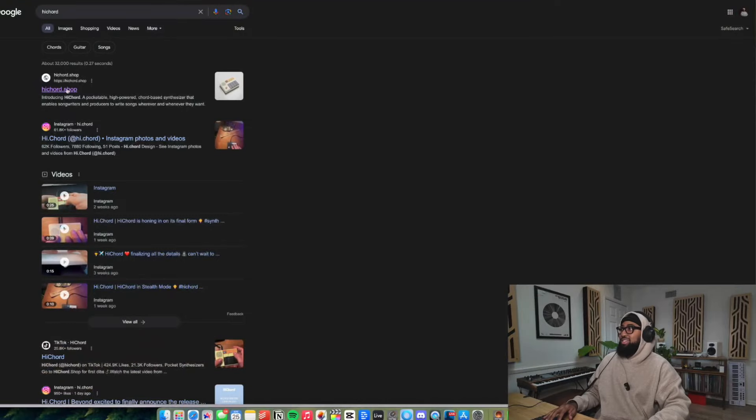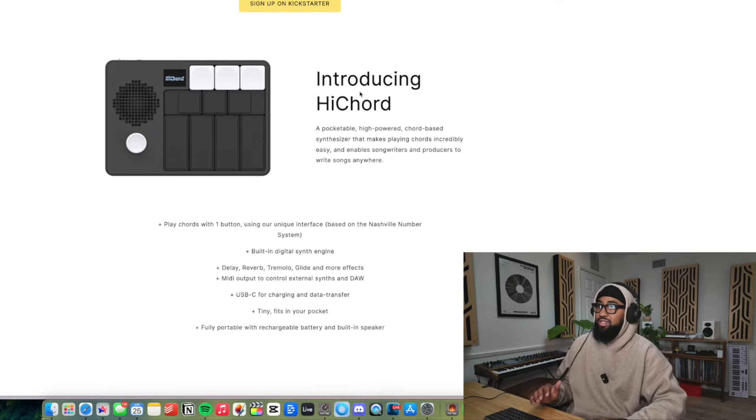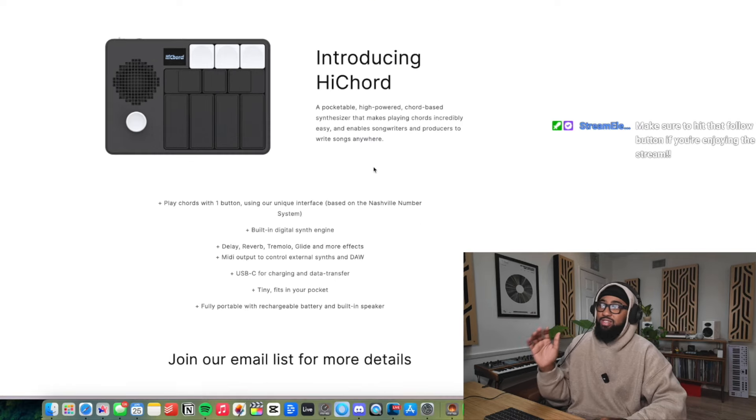Today we're going to be talking about this High Chord. Have you guys seen this thing? I'm signing up, I want to be notified, but we recently found out that it's $250. It's a little pocketable high-powered chord-based synthesizer that makes playing chords incredibly easy and enables songwriters and producers to write songs anywhere.